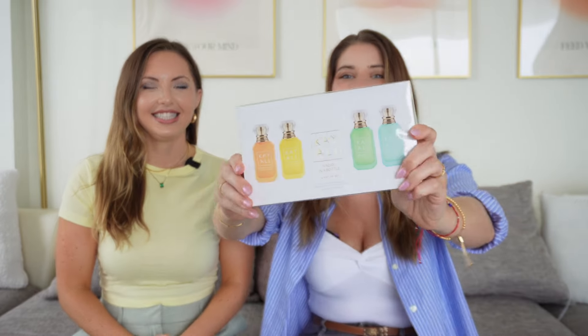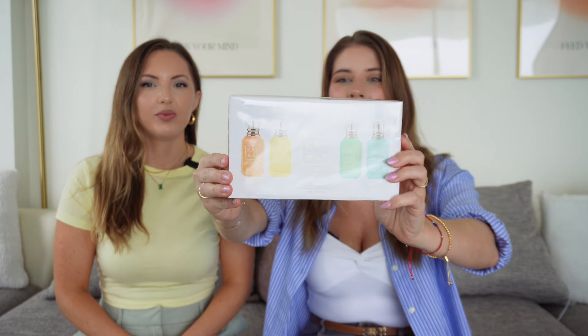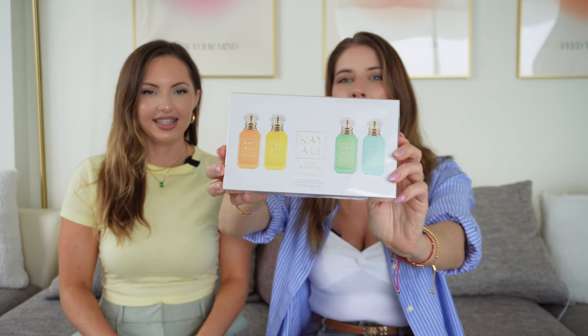Hi everyone, welcome back to my channel. We're here with Kelsey. I just got a very surprising package in the mail and I cannot wait to smell it with you guys. Of course I had to have Kelsey's input as well. I just opened up this beautiful package from Kaoli with their new Vacay in a Bottle collection — I'm kind of freaking out on the inside a little bit.